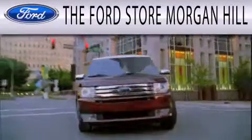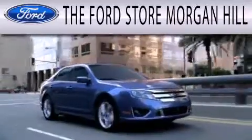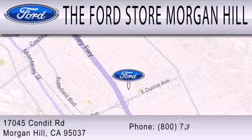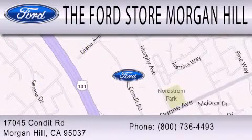The Ford Store Morgan Hill has a huge selection of over 335 new and pre-owned vehicles, all clearly marked with our bottom-line sale price right on the window for a no-hassle buying experience. Come see us off the 101 in Morgan Hill at the East on Exit.